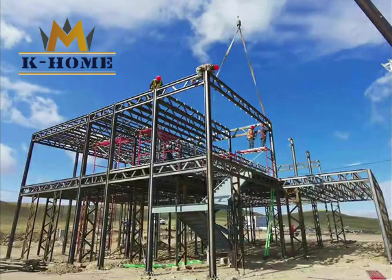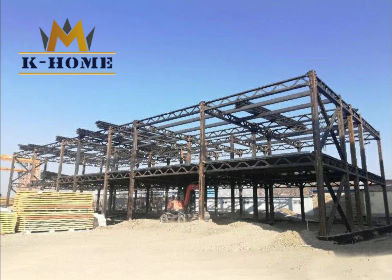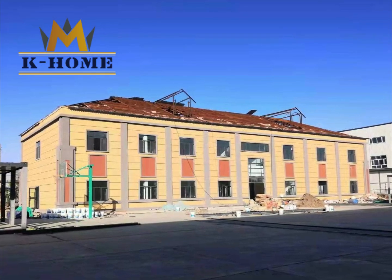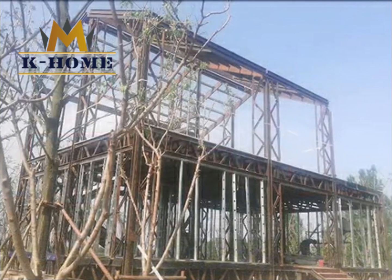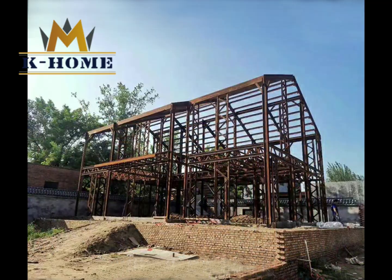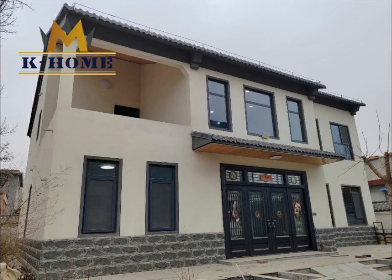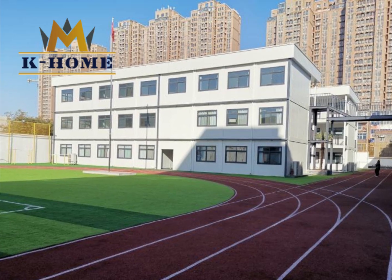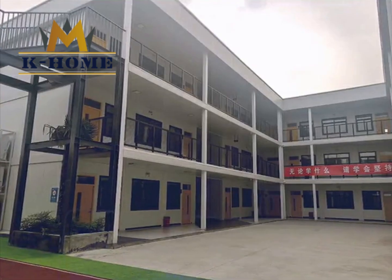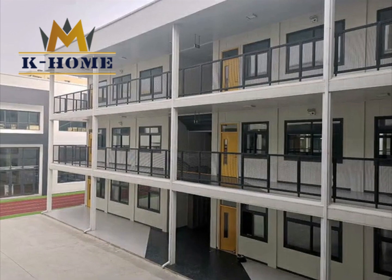Our team attaches great importance to cooperation with customers. We combine customer needs with our professional knowledge to make architectural plans that meet the expectations of customers. We adopt new technical methods to combine the best architectural practices and maximize the return on customer investment on the premise of ensuring quality and safety. K-Home will bring the best results through professional knowledge and ability, and provide customers with innovative and sustainable new ideas in terms of architectural technology and aesthetics.